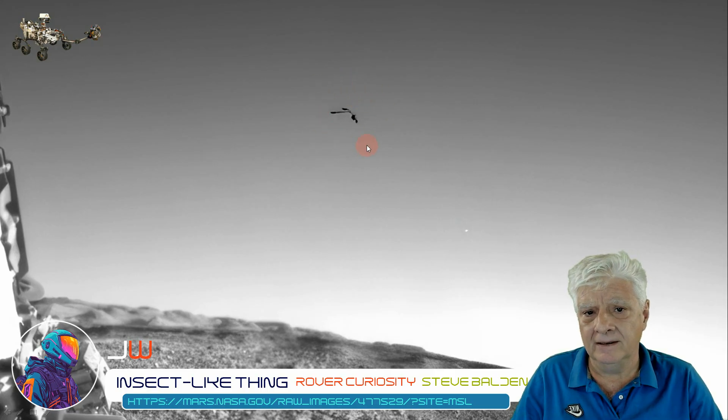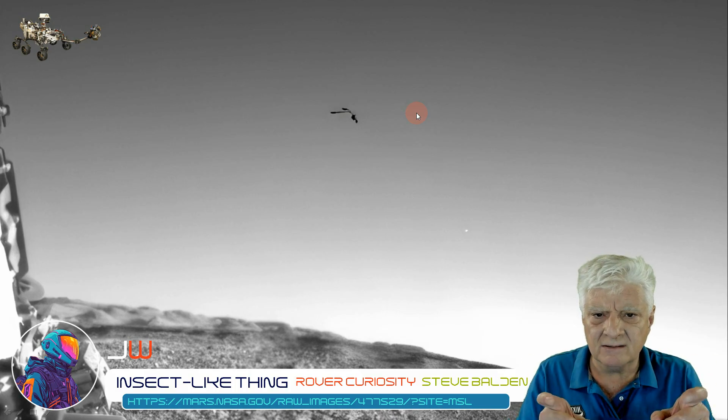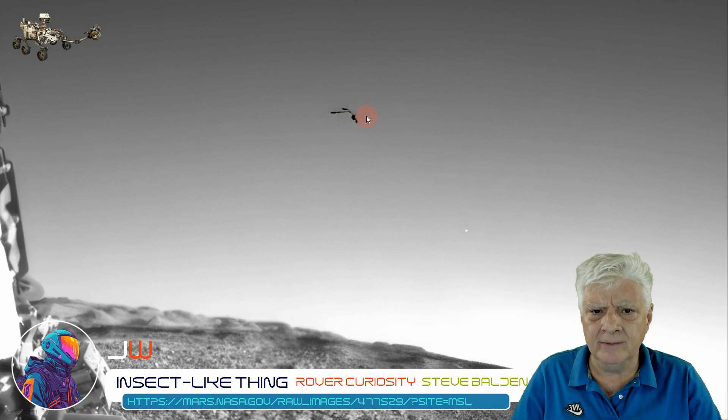Could this be an insect? Or something that just blew past the camera — it does look a bit fuzzy around this object. Could those be transparent wings? And those two things, they are like — I don't know — feelers. And we have the abdomen and thorax over here to the bottom right.